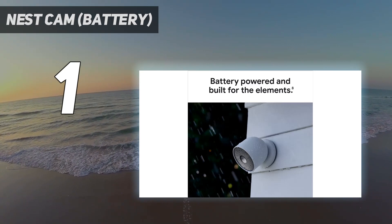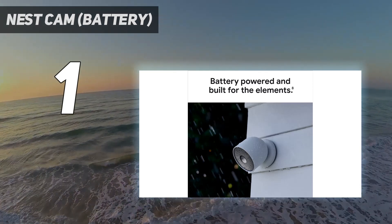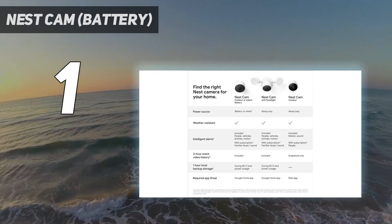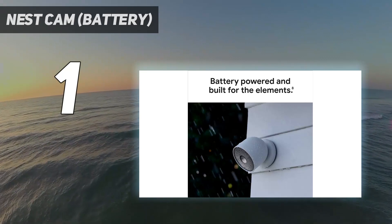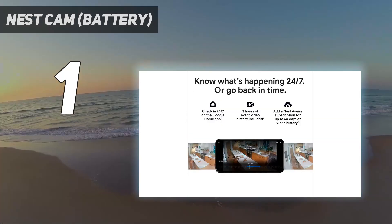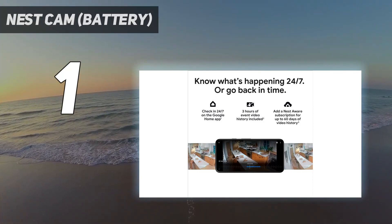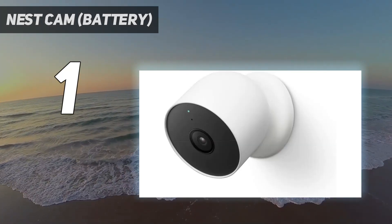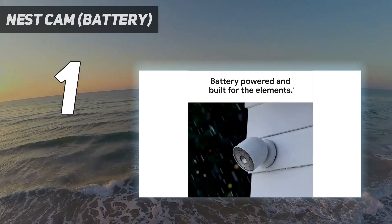The Nest Cam Battery also offers 3 hours of rolling video storage for free, as well as person, vehicle, and animal detection. If you sign up for a Nest Aware subscription starting at $6 per month, you also get familiar face detection as well as the ability to store up to a month's worth of video. However, while it has good battery life, Nest does not make any accessories to extend it, such as a removable battery or a solar panel.